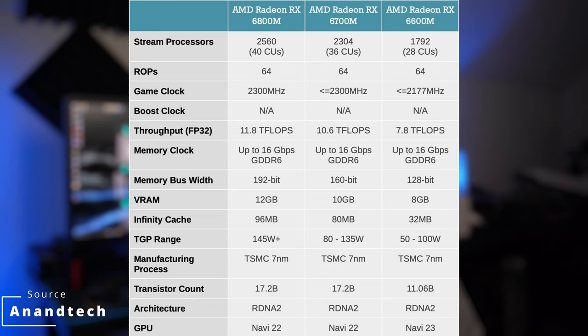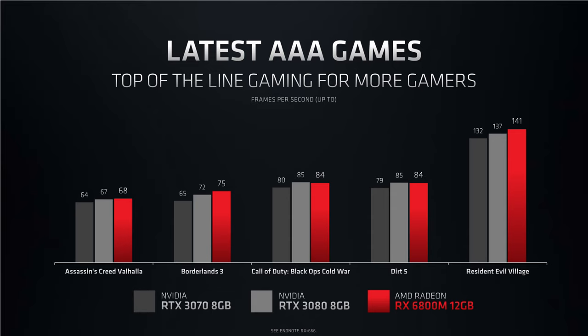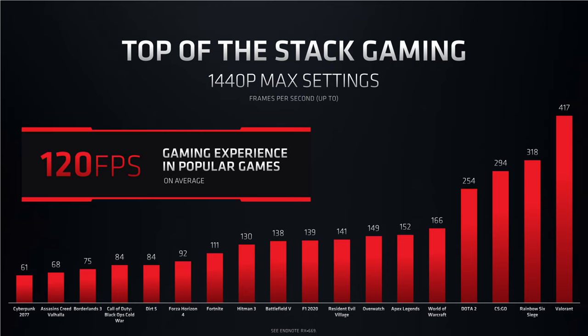In this instance, the 6800M is much more similar to the 6700XT desktop card in regard to number of compute units. According to AMD's slides, they're expecting the 6800M to beat the RTX 3070 mobile outright, while also being competitive with the RTX 3080 mobile. This is potentially great news depending on pricing. AMD's target performance metric for the 6800M is 120fps or better at 1440p max settings, and they showed off 10 games where the mobile chip achieved just that.